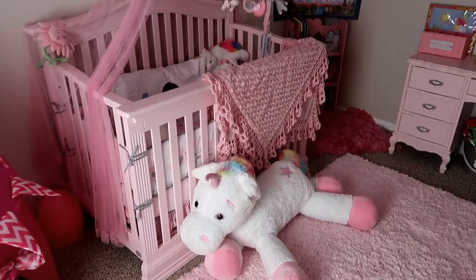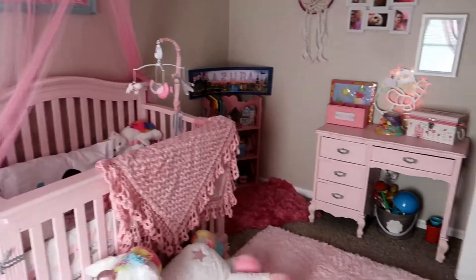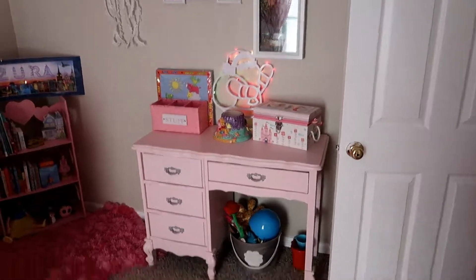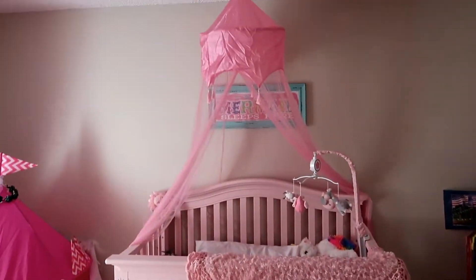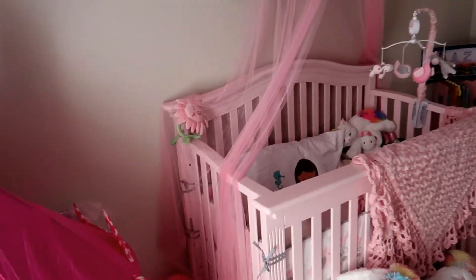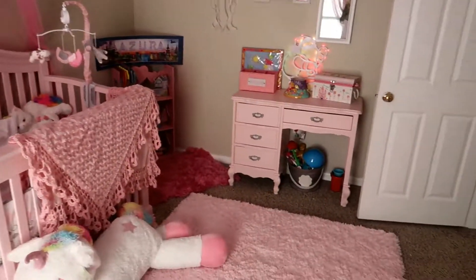Here it is — it's all pink, very very pink. We have pink carpeting, a pink crib — it's pretty much pinked out. I'm actually gonna go ahead and close this window because I think it's messing with the light. There we go.